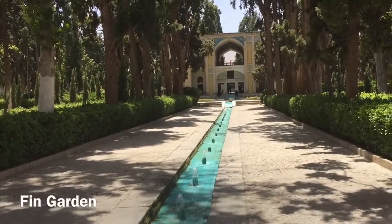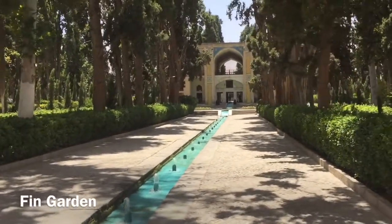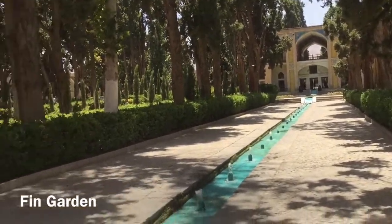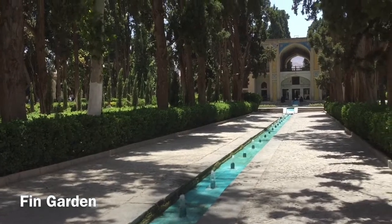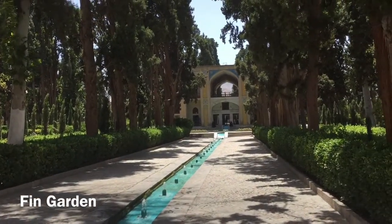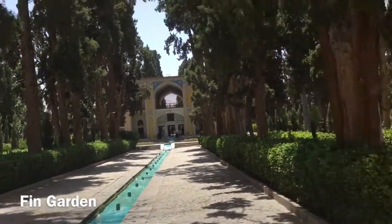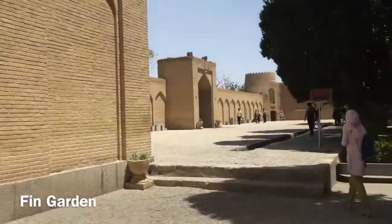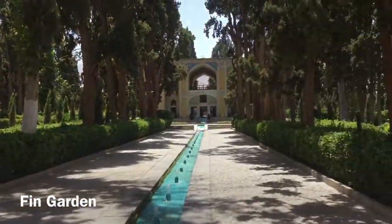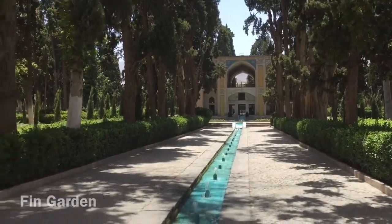Now we're entering a Persian garden. The characteristics of Persian gardens are that they have natural water flowing through them. These fountains are all natural, produced purely by the natural slope of the water. They're also surrounded by high walls, and there's always a pavilion in the middle where people can sleep and stay.